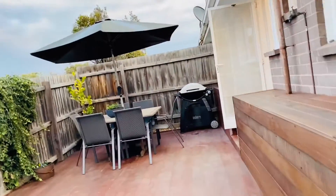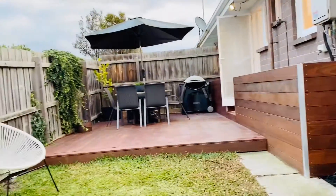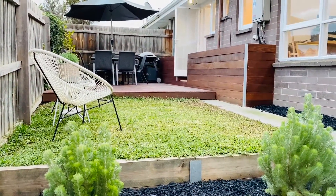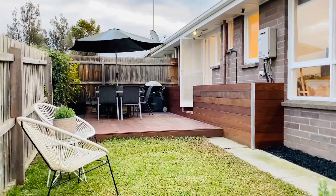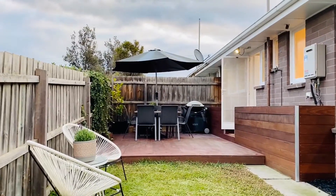You've got space for the barbecue, and just taking you back down, looking back over to the house. Sensational. Gorgeous garden, lawn, beautiful deck, washing line, ever so close to the beach. Gorgeous.